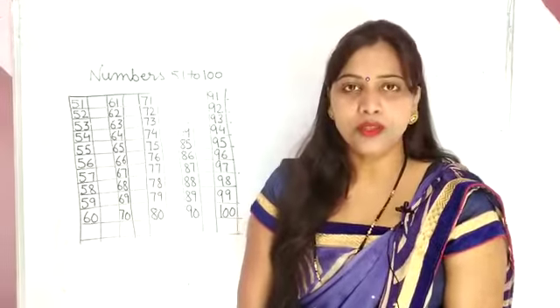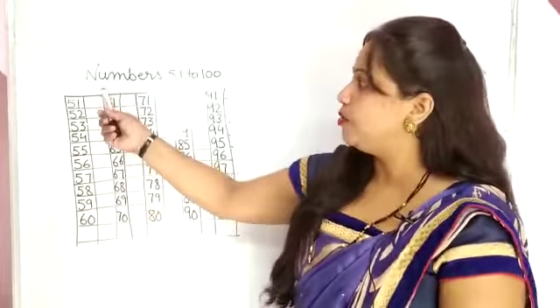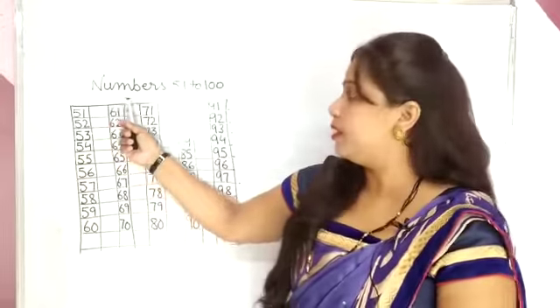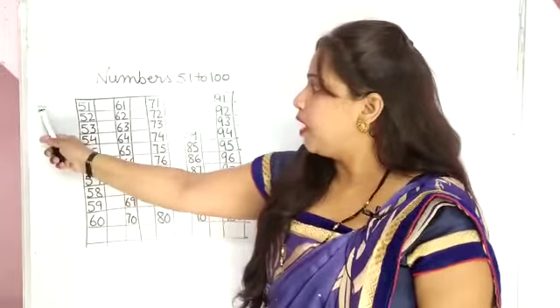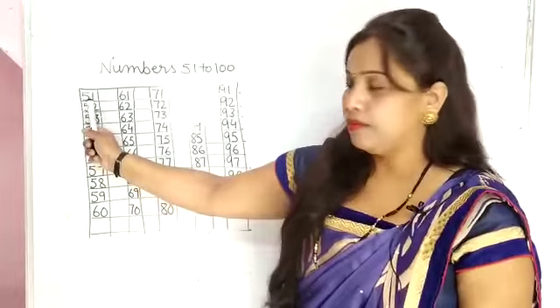Good morning to my dear students. Today we are going to learn and write numbers 51 to 100. Okay, and now start from 51.